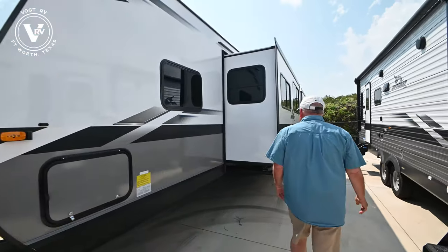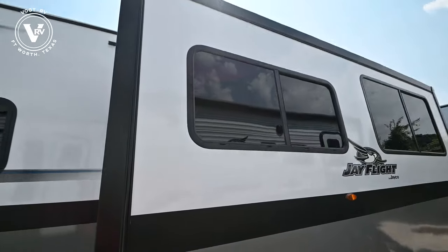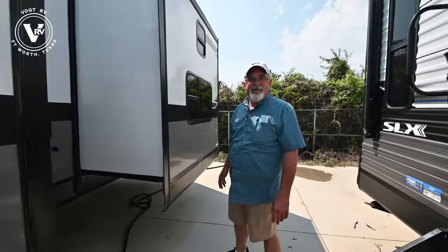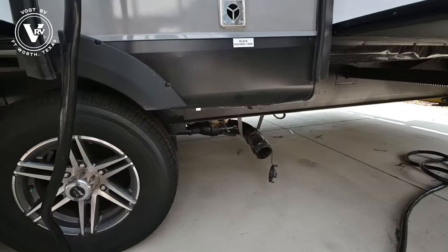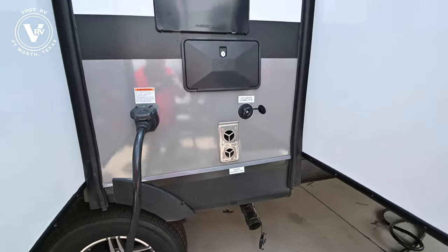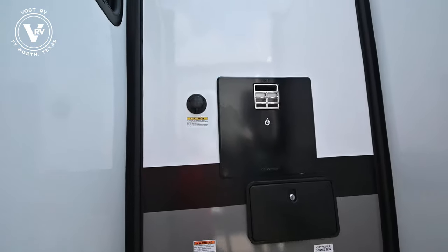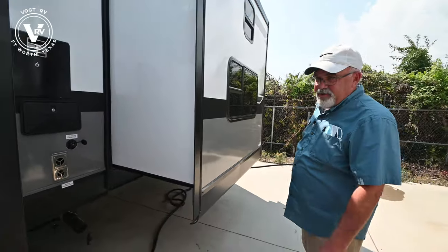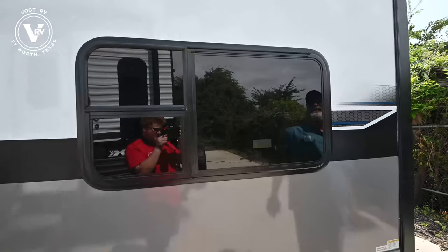You've got your big super slide right here, and down here is what I call the business — that's your drain tanks for your gray water, your black water, your city connection, your black tank flush, your outside shower, and of course your hot water tank. This is a 50-amp trailer so it has two ACs, because we're in Texas and it's hot. All your windows are tinted.